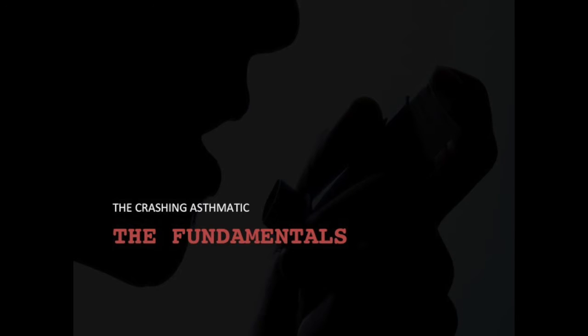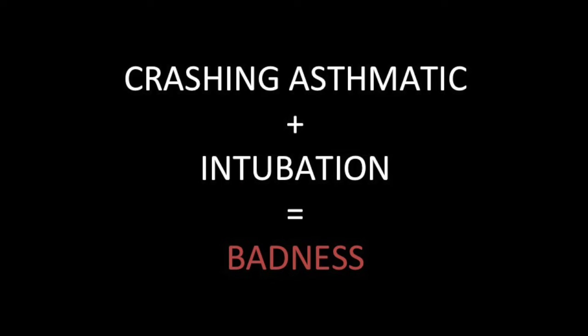To approach the asthmatic patient, we need to understand the fundamentals. When we talk about any case in pre-hospital medicine, we always talk about ABCs — airway, breathing, circulation. But with the crashing asthmatic, we need a different approach: B-C then A. We take care of breathing first, stabilize circulation, and then down the road protect the airway. The reason is that crashing asthmatics plus intubation equals badness — these patients tend to die when you intubate them.